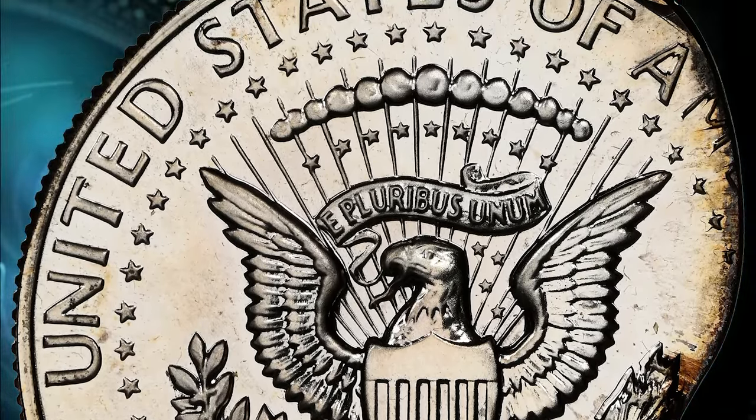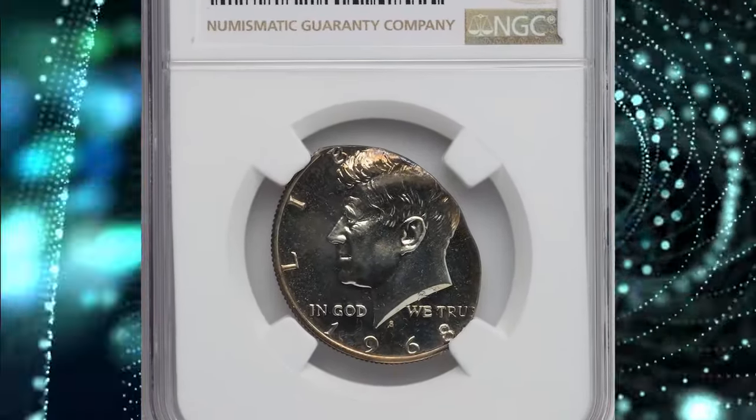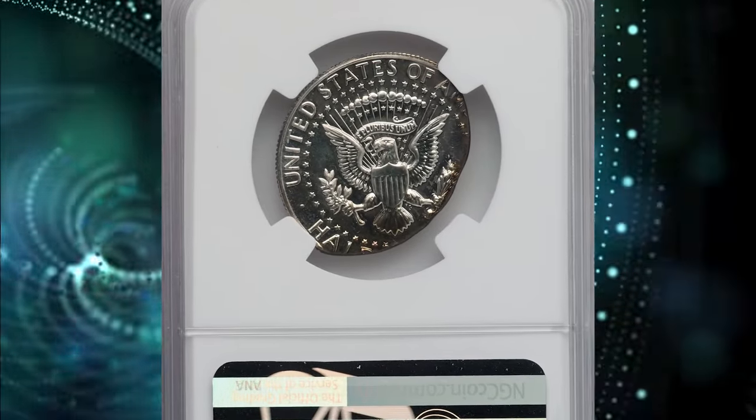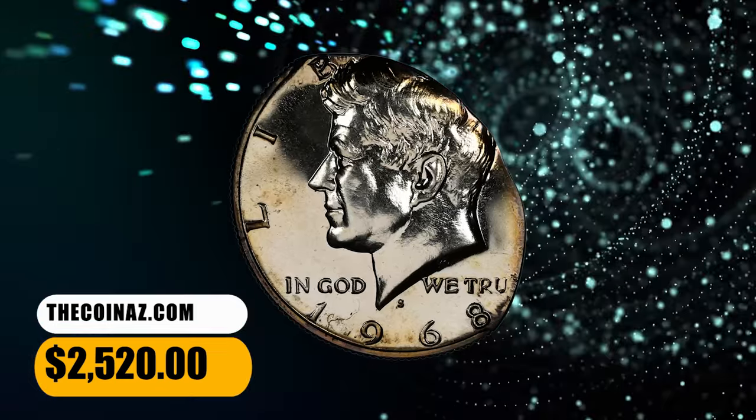It is oval-shaped and shows reading between 5 and 11 o'clock, where it was struck flush with the collar die. The date and mint mark are complete and bold. 'Erty' is absent, as is all of 'dollar' and most of 'America.' It ended up selling for $2,520.